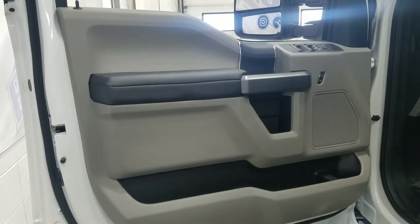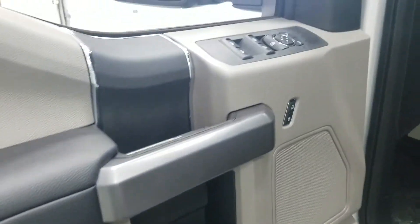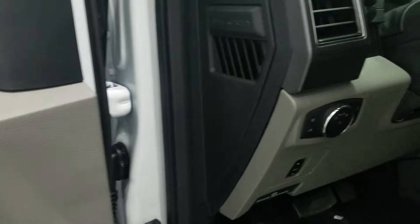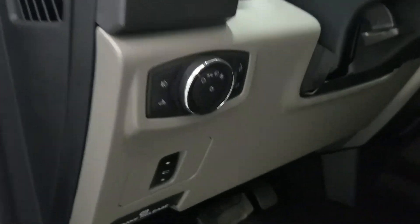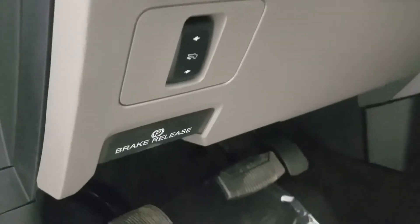At the interior, drivers will be able to enjoy door storage, power windows, power locks, and power adjustable mirrors, as well as automatic headlamps, a foot pedal adjustment, and our brake release down here.